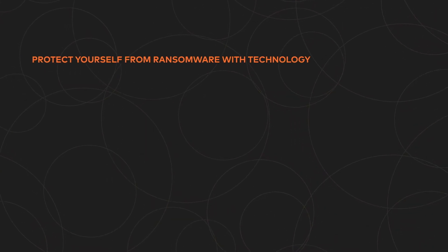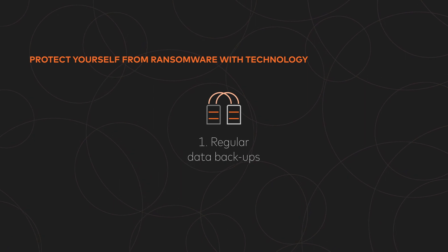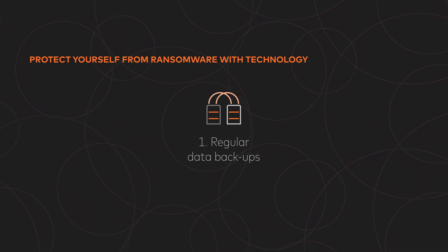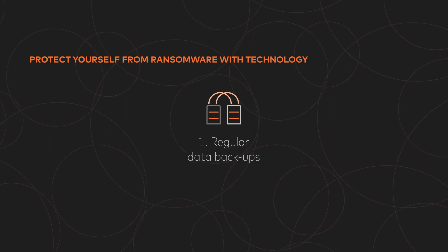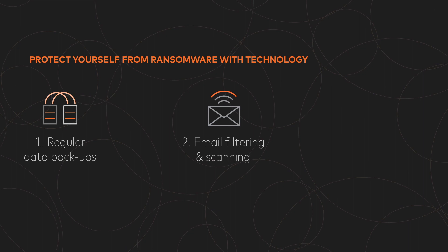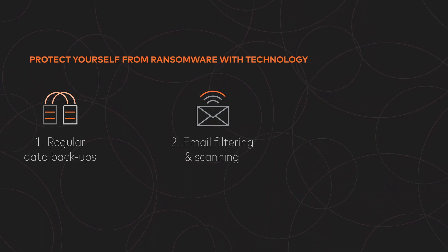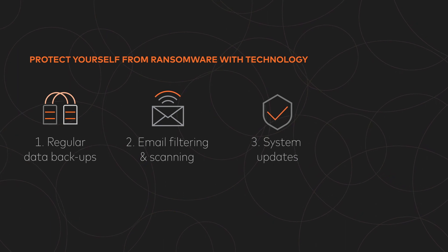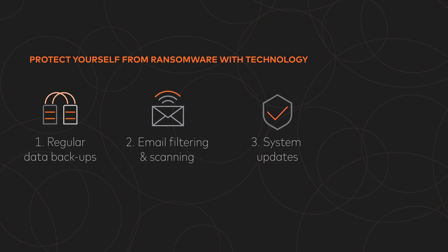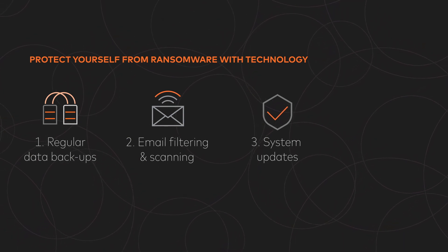On the technology front: number one, back up your data on a regular basis — this is the easiest way to restore and regain access to your files in the event of any type of data loss. Two, deploy email filtering and scanning technologies; this will block the majority of malicious attachments. Three, ensure your systems and software are patched and up-to-date, because if you don't, hackers will use those vulnerabilities to gain a foothold into your network.